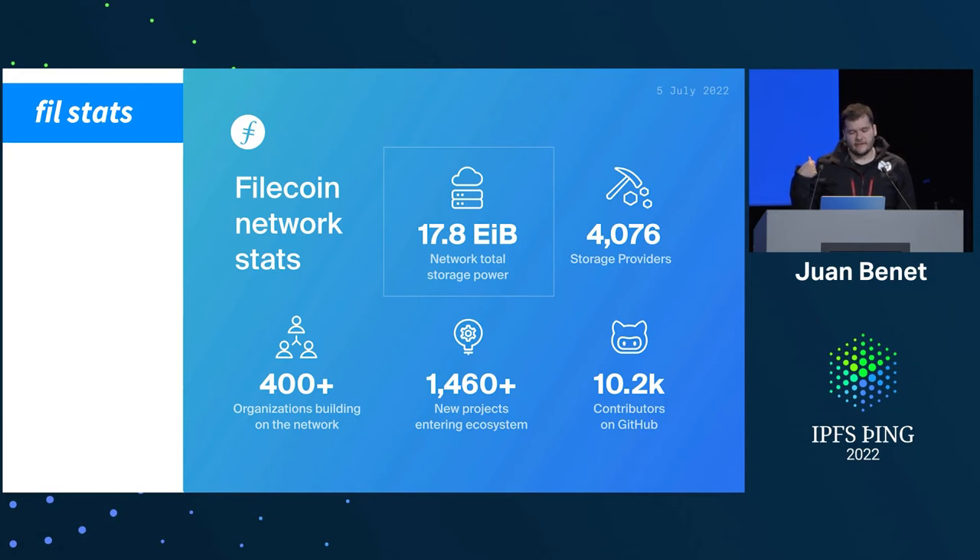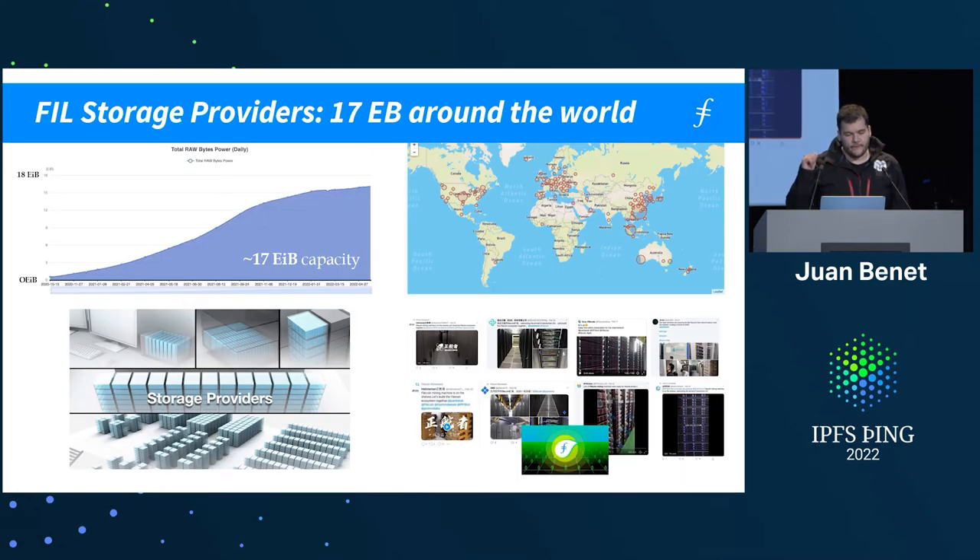This is the stats of the network. There's about 17 exabytes of storage capacity, about 4,000 storage providers, and about 400 organizations with lots of projects. Most of the facilities are large-scale cloud-style data centers — racks of capacity in cities all around the world. That capacity is actual arranged bits being proved at all times, every 24 hours.